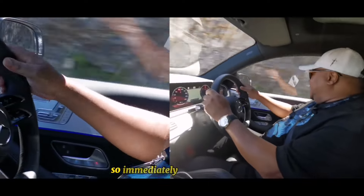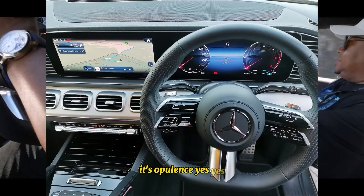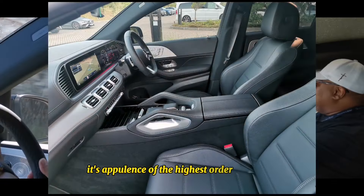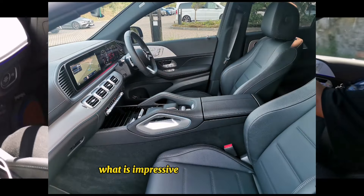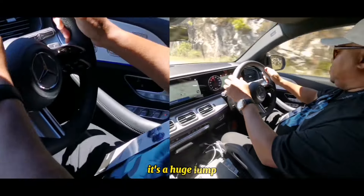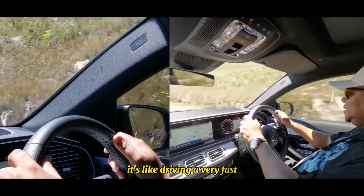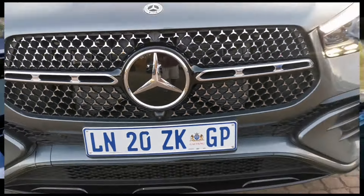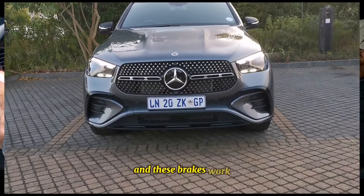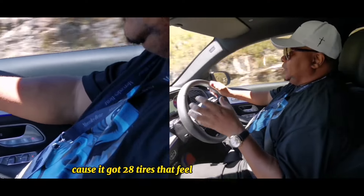Immediately - it's opulence, it's opulence of the highest order, as Brennan would put it. What is impressive about a car this size, in terms of the drive, is the handling. It's a huge lump - it's like driving a very fast, comfortable marshmallow, but it doesn't feel like it. This is the 450d and these brakes work. I was actually quite skeptical about the tires because it's got 20-inch tires, but they feel incredibly comfortable.